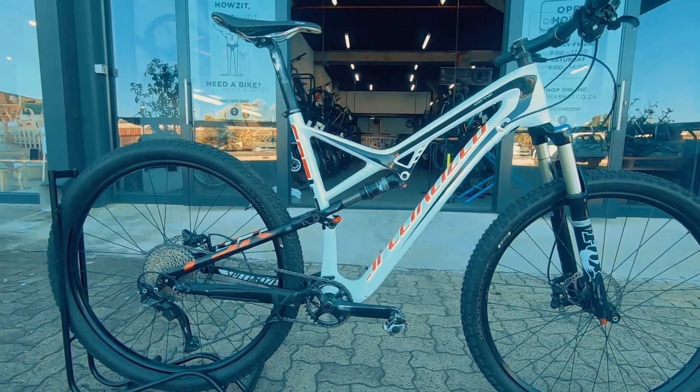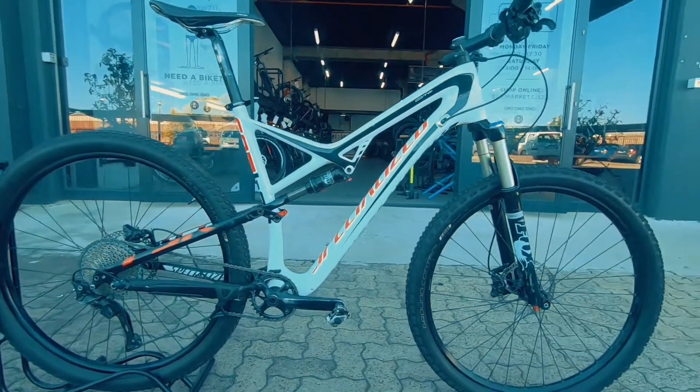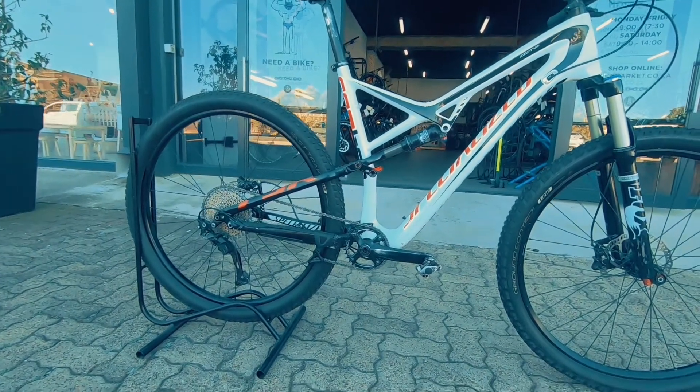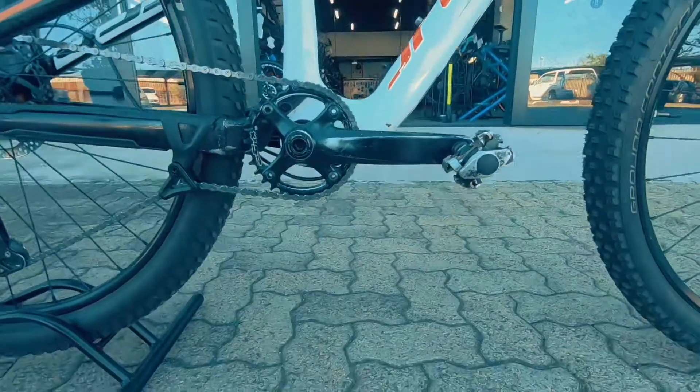On the rear you've got 120 millimeters and that's a Fox Float CTD — a really really nice suspension system. It's gonna keep you super plush and super comfortable out there on the trails.